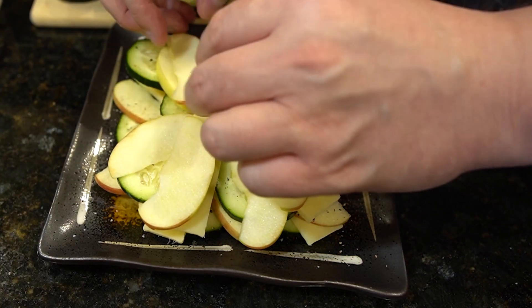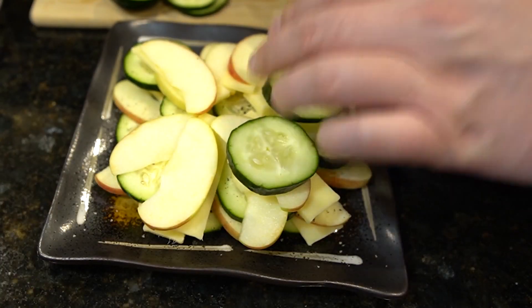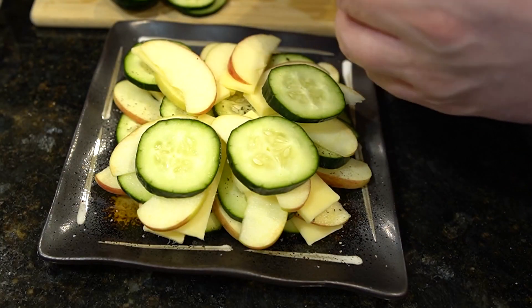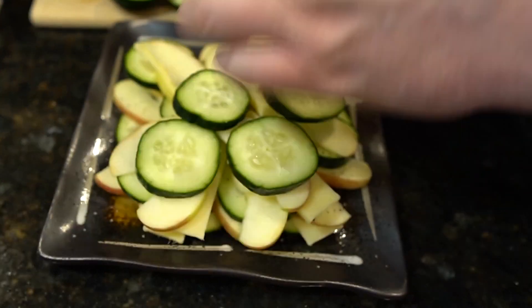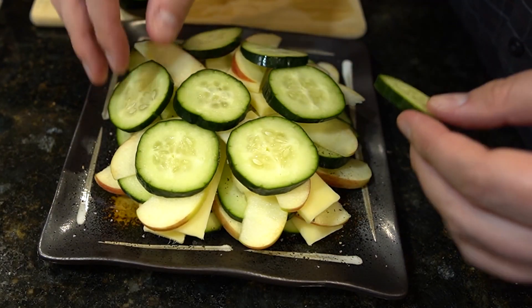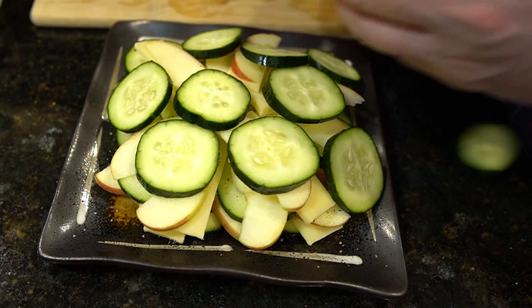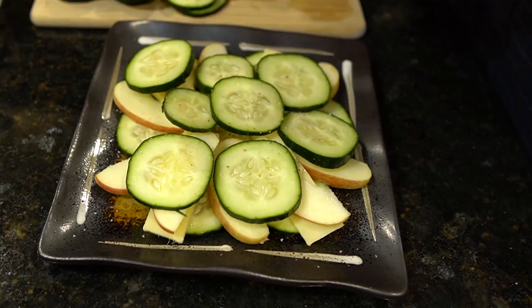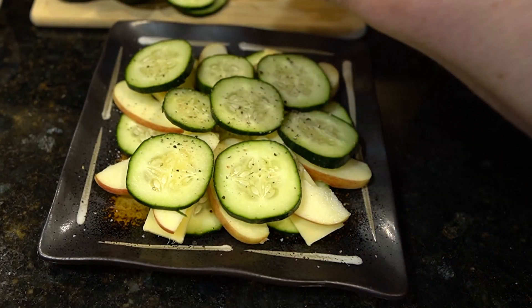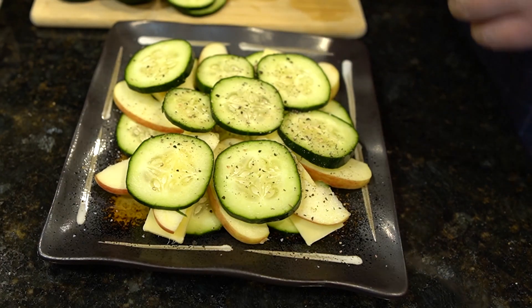2. High water content. Cucumbers are made up of nearly 95% water, making them an excellent hydrating food. When dealing with acid reflux, staying hydrated is essential as it helps dilute stomach acid and soothes the lining of the esophagus. By snacking on cucumbers throughout the day, you not only hydrate your body but also provide relief to the irritated esophagus.